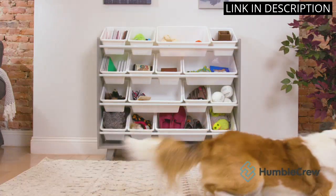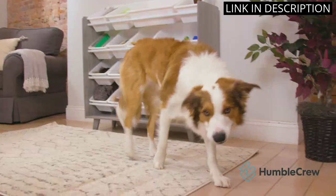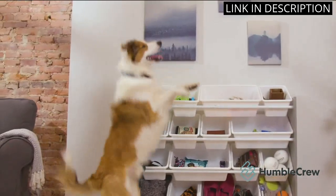It's been a great addition to the room and has helped keep things tidy and organized. I highly recommend this product to anyone in need of a stylish and functional toy storage solution.